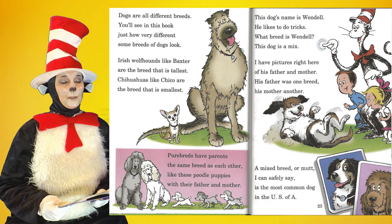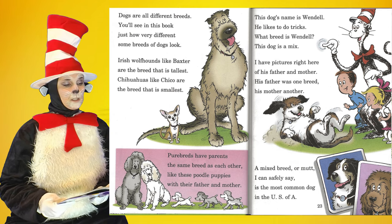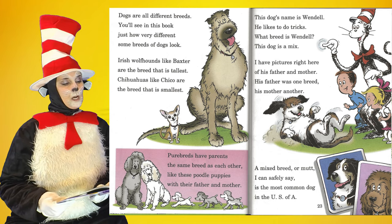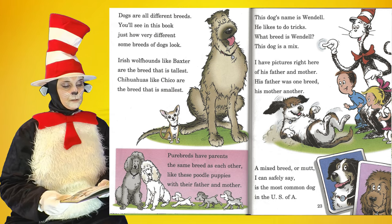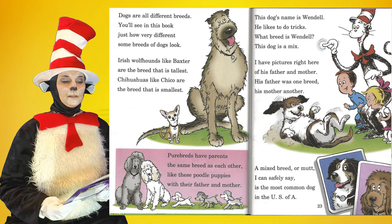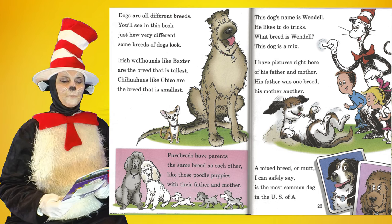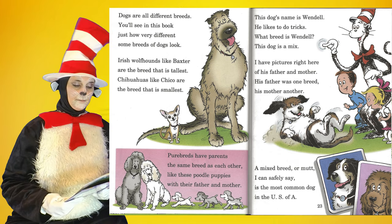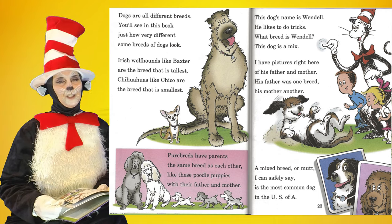Dogs are all different breeds. You'll see in this book just how very different some breeds of dogs look. Irish wolfhounds like Baxter are the breed that is tallest. Chihuahuas like Chico are the breed that is smallest. Purebreds have parents the same breed as each other, like these poodle puppies with their father and mother. This dog's name is Wendell — he likes to do tricks. What breed is Wendell? This dog is a mix. His father was one breed, his mother another. A mixed breed, or mutt, is the most common dog in the U.S.A.